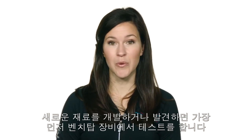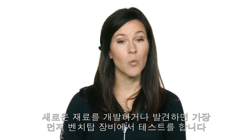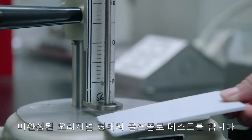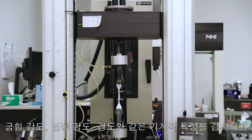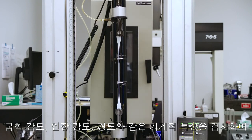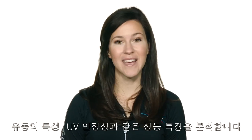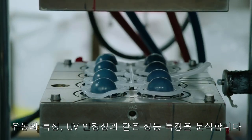One of the first things we do when we invent or find a new material is test it on our benchtop equipment, which basically means we'll test it in its native form rather than in final ball form. We are looking for mechanical properties such as flex modulus, tensile strength and shore hardness, while also analyzing performance properties like flow characteristics and UV stability.